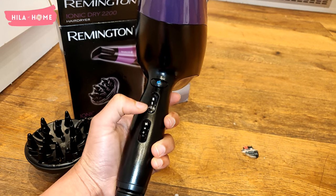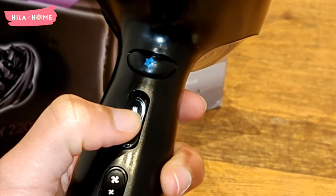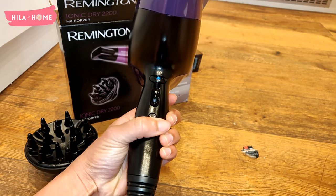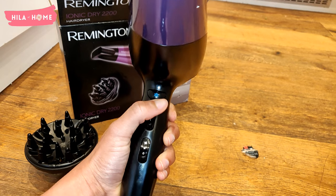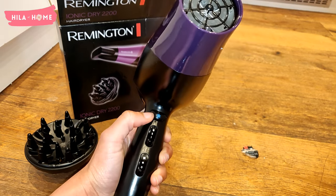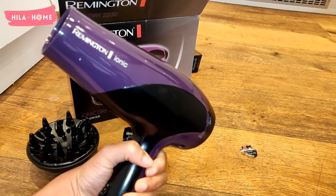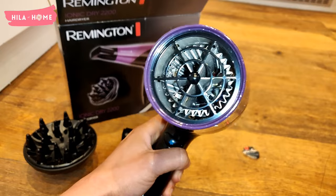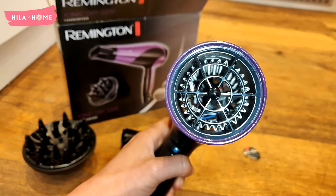You can also control the amount of heat — you've got low, medium, and high. It's very intuitive and easy to control. You also have a cold burst button, which I've read is quite useful, especially when dealing with relaxed hair. The colors are beautiful and you can see it has so many heating elements — so much more than the dryer I had before.